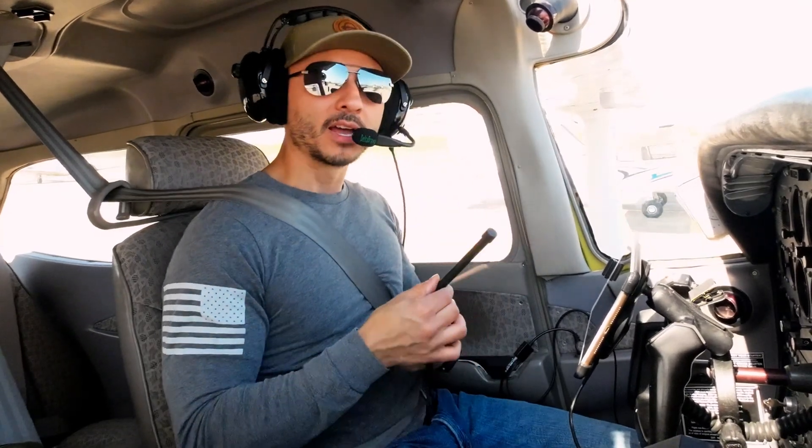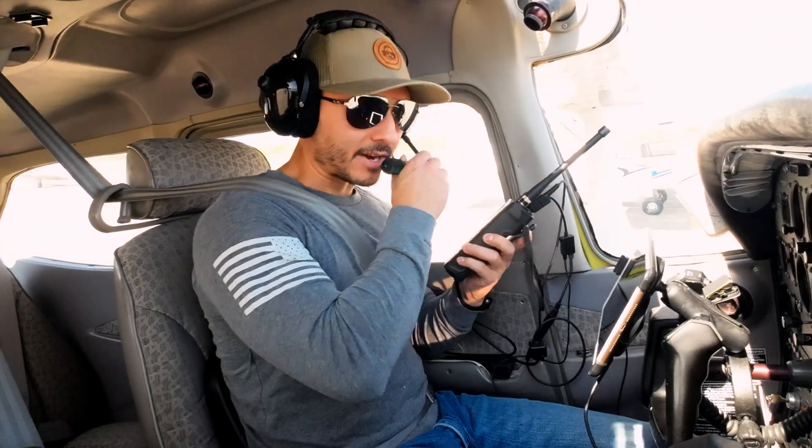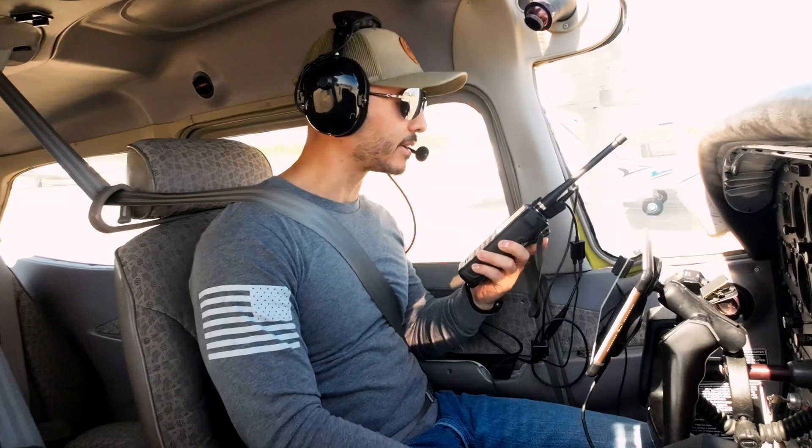We'll do a quick test here and just see how good it is with transmitting. Indy Metro traffic, Skyhawk 9744 Delta, taxiing to runway 33, Indy Metro.